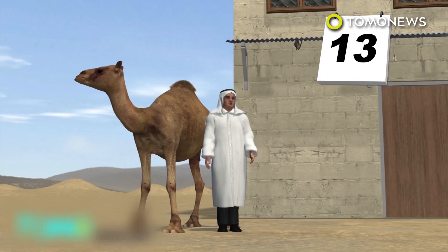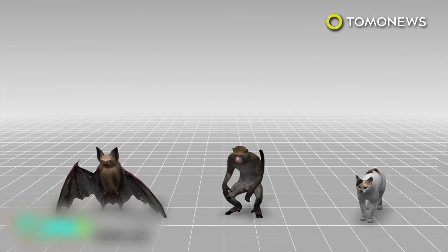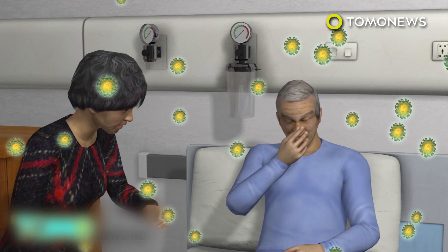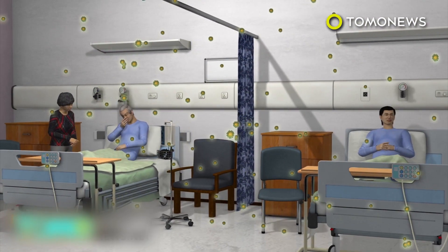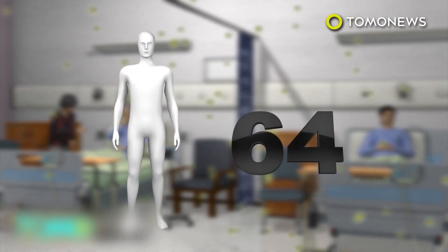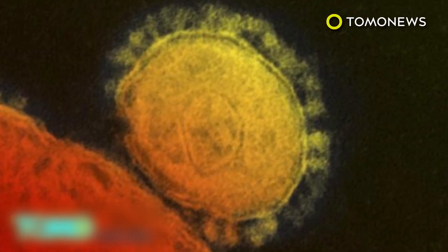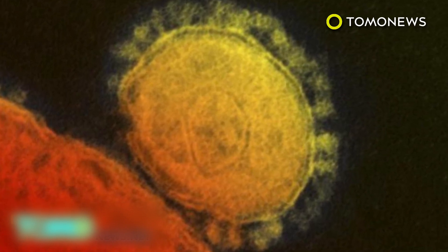The virus has an incubation period of up to 14 days. Bats, various primates, and many domestic animals have the same enzymes in their lungs, which means the virus could easily jump between different mammals. A South Korean man diagnosed with the disease after returning from a trip to the Middle East passed it on to his wife and another patient. Sixty-four others have been quarantined. The MERS virus does not transmit easily between humans, and there are existing uncertainties about how it is actually transmitted between humans.